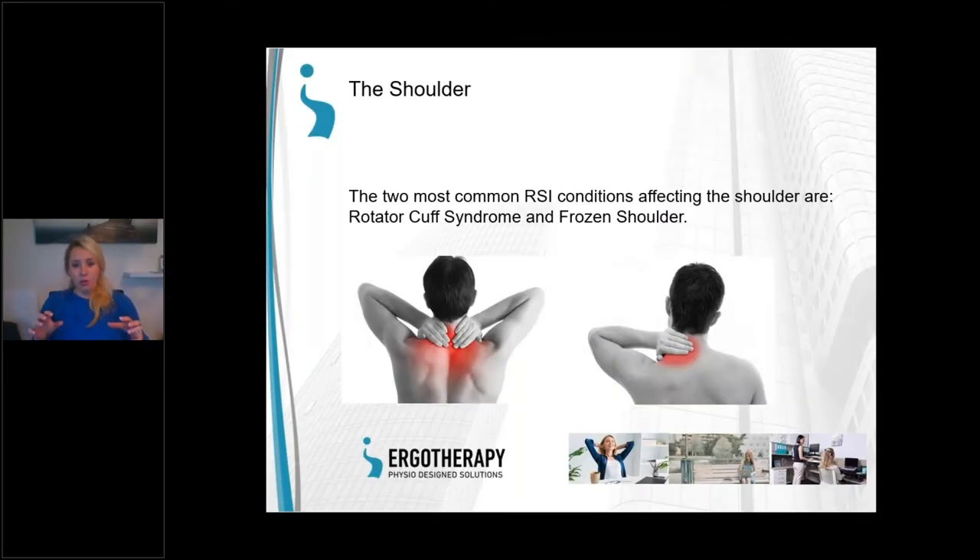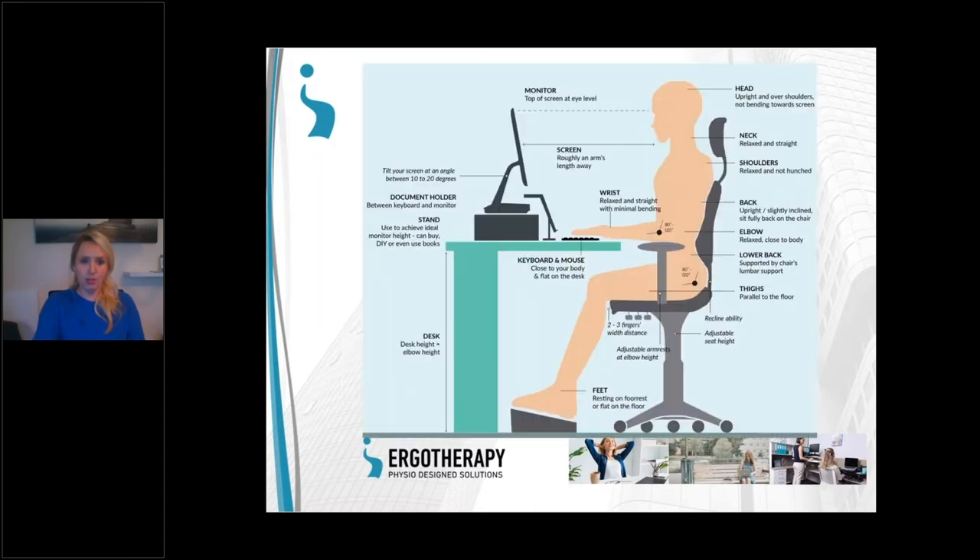Another cause of shoulder and neck pain is the 'runaway mouse.' During the day you might start with your mouse nicely centered, but eventually a coffee cup or your phone gets in between, and your mouse trails right out to the side with your arm in full extension. This causes both shoulder and wrist injuries. Keep your position and mouse as centered and as close to you as possible.